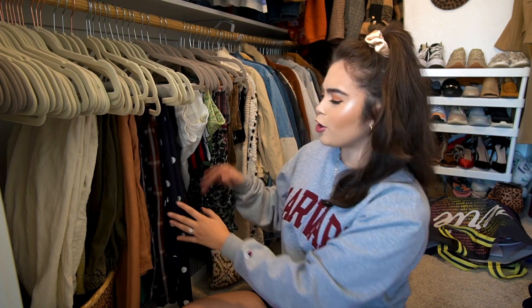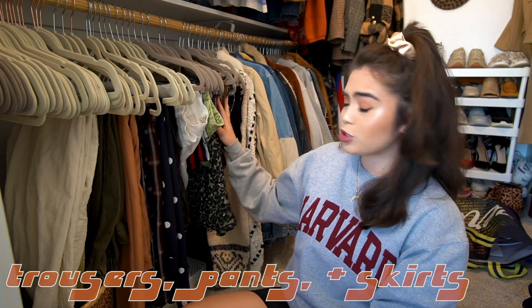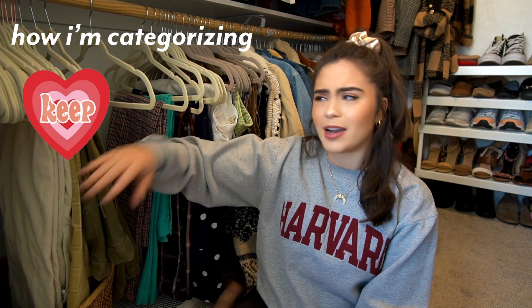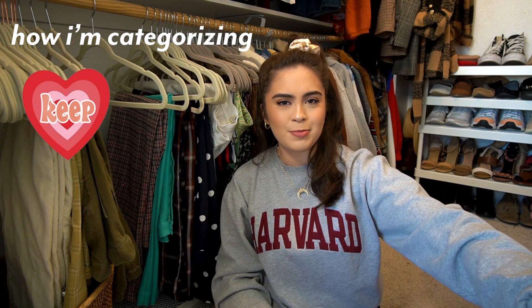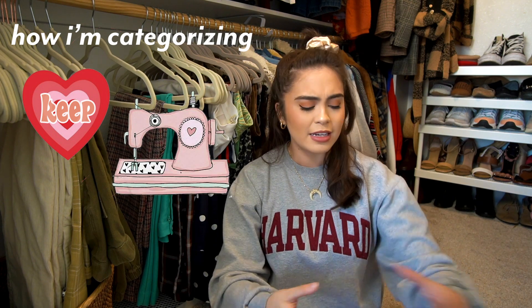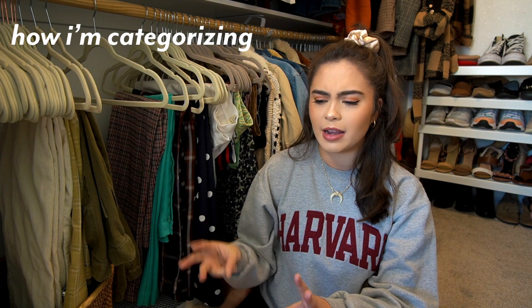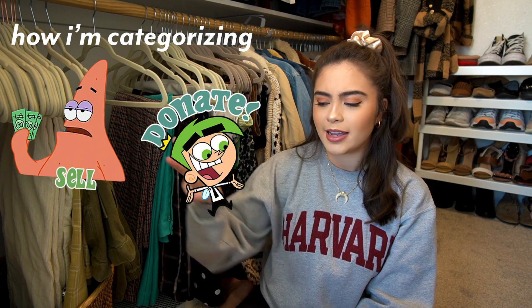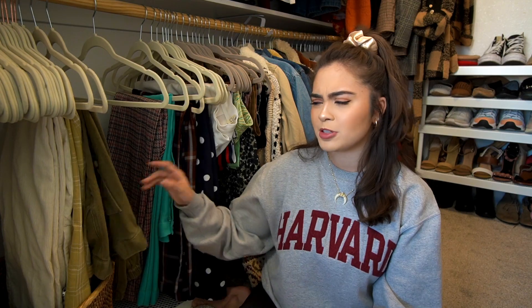I think the first place I want to start are my trousers, pants, and skirts, because I know there's a bunch in here that I can declutter. I just realized I forgot to tell you how I'm separating and categorizing things. So there is the keep section, which I'm just going to keep on my hangers in my closet. Then I'm going to separate pieces that need repairs or hemming. And then the get rid of section is separated into three different piles: the sell pile, the donate pile, and my send to my family in the Philippines pile. A couple of weeks ago I did already go through my closet and separate a lot of stuff out that I was going to be sending to my family in the Philippines, so there won't be as much for that pile.